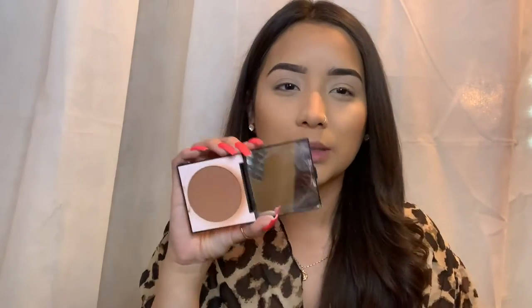For bronzer I'm gonna be going in with the Becky G x ColourPop collaboration in the color LA. Whenever I saw this collection I was obsessed, but I really only needed the bronzer. There were two colors — this one is more of a red tone and the other is more of a gray undertone contour color. I meant to get the other one but I'm so glad I accidentally picked this one because it is more of a bronzer color.